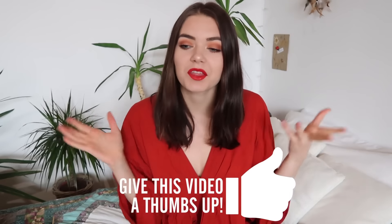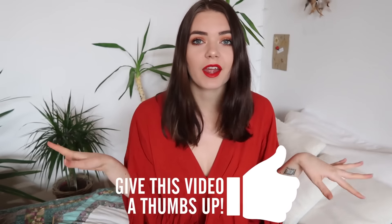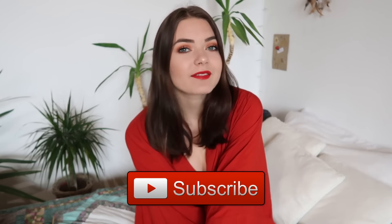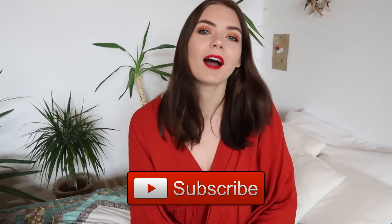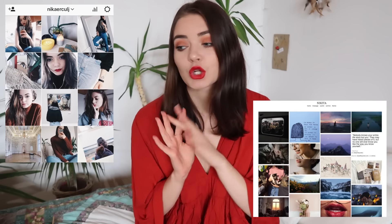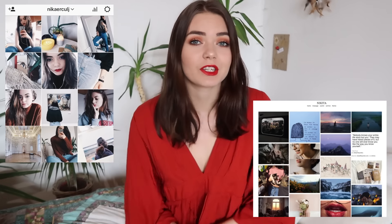Hey guys, welcome back to my channel. I hope you're having a really lovely day. Today I'm going to be filming an art and book haul. I love art supplies and I love books — that's the one thing I will splurge on. So if you're new here, hi, I'm Nika, very nice to meet you. You can subscribe if you like this video. I'll also have all my social media down below — my Instagram, my Tumblr, Twitter, all that stuff.